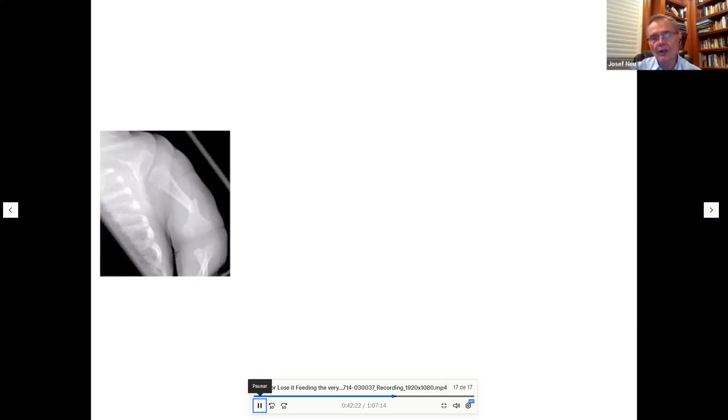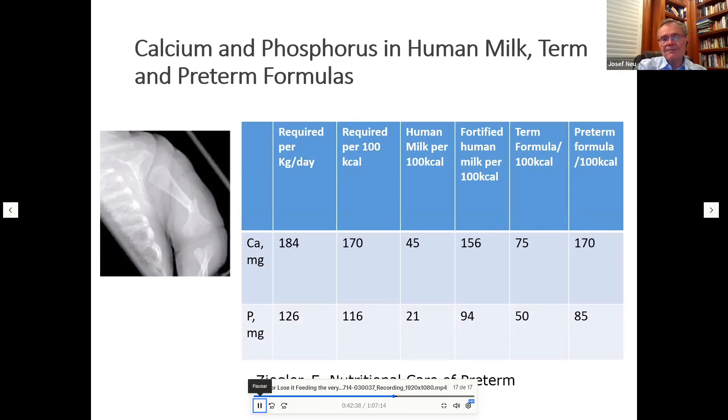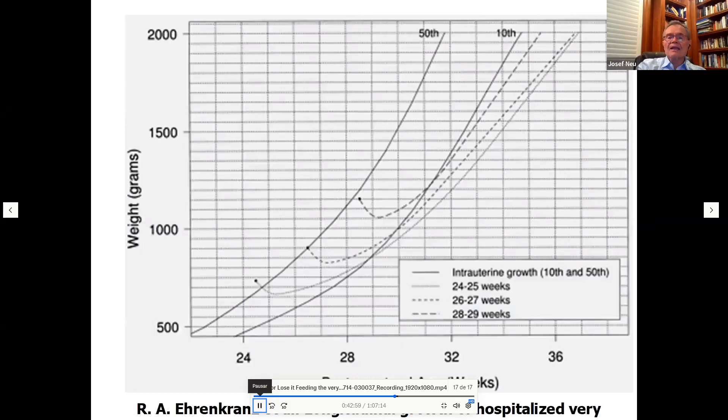Bone fractures — including displaced humeral fractures — occur all too often in the NICU because preterm babies receive low calcium, little vitamin D, diuretics, and steroids, all of which predispose to fractures. Studies by Eckhard Ziegler confirm we need to fortify calcium and phosphorus in human milk, as human milk calcium and phosphorus levels fall well short of what preterm infants require.